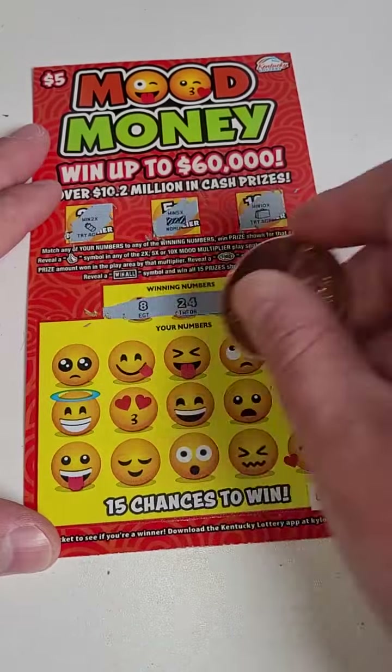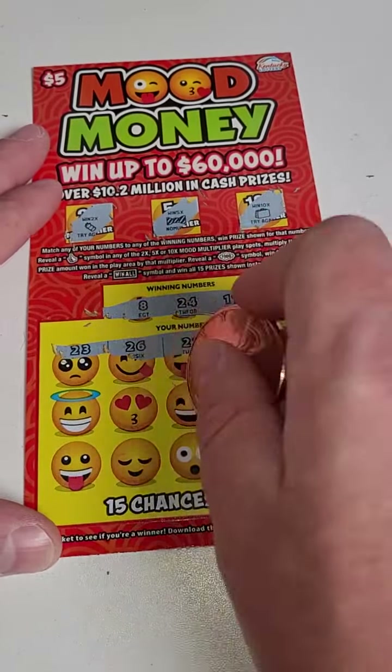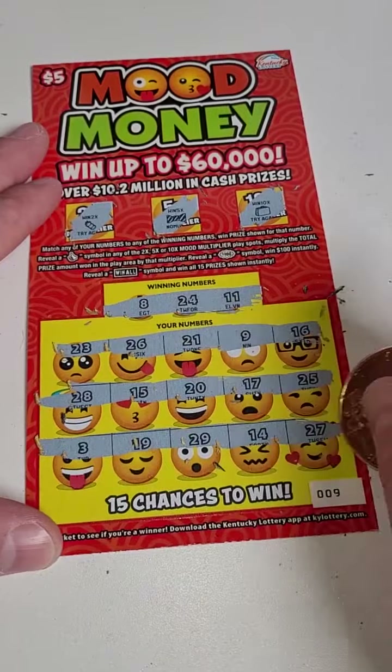8, 11, 24 — nothing there. Nothing there. Not looking good.